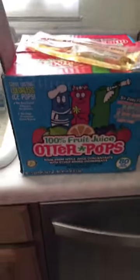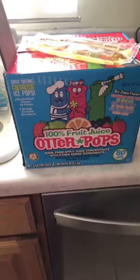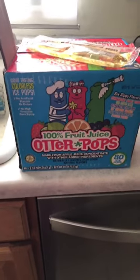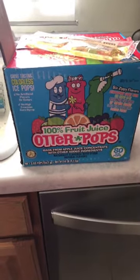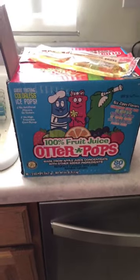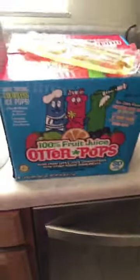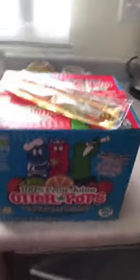I think I paid $8.50 for the box, so they're obviously a little more expensive than the generic otter pops. But if you're trying really hard to find better options for yourself and your family, you can enjoy these. I'm pretty excited about them and just had to share.